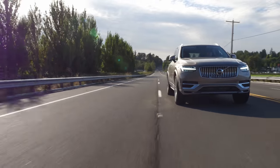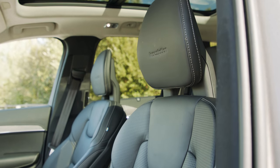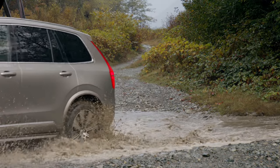In this episode, we have a full review of the new Volvo XC90 T8. It's luxurious and loaded with tech, but can it handle our off-road test course? We'll find out right now on Driving Sports TV.